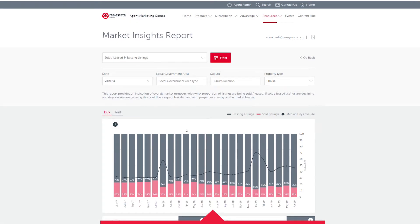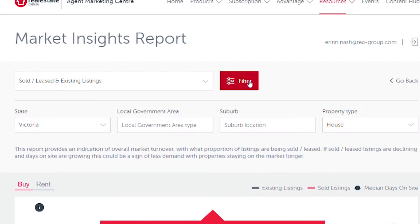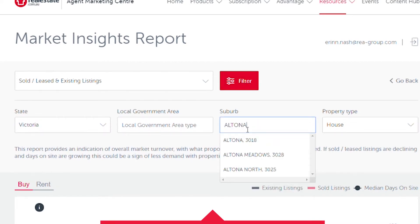If sold or leased properties are declining and days on site are growing, this could be a sign of less demand, with properties staying on the market longer. For this example, we have filtered the report by suburb and property type.